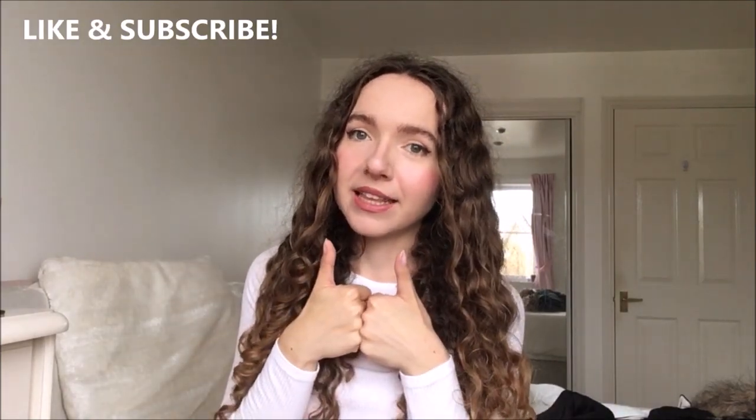Thank you so much for watching today's YouTube video. I hope that you really enjoyed it. Thank you so much to Louvamaya for working with me on today's video. I absolutely love all of these pieces so much — they are so perfect for autumn and winter. Make sure to give this video a big thumbs up if this is the kind of content you'd like to see. Subscribe down below if you're new here and make sure to comment what videos you want me to film next. I can't wait to see you very soon in my next YouTube video. Bye!